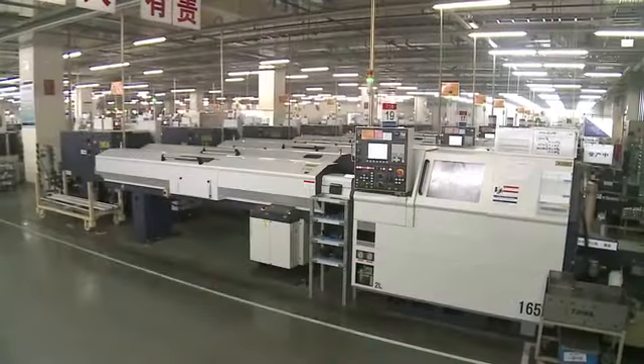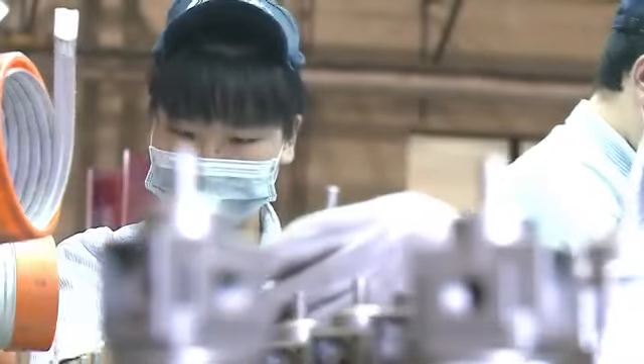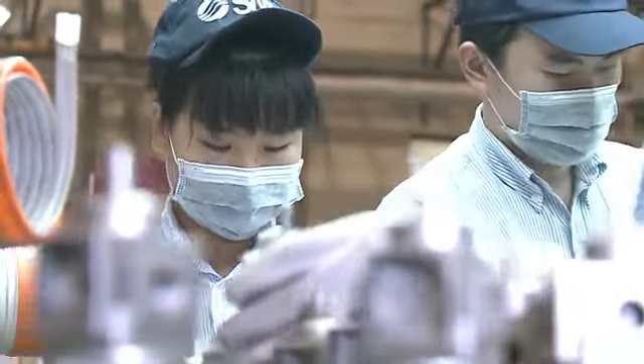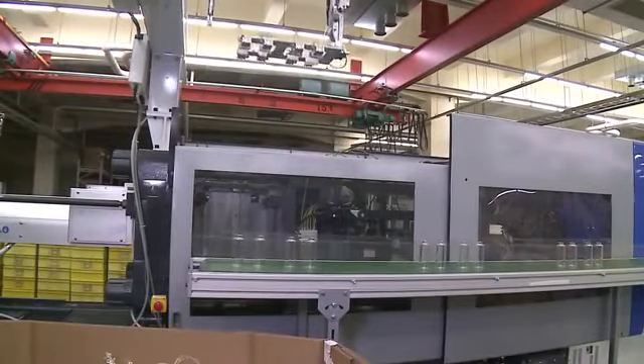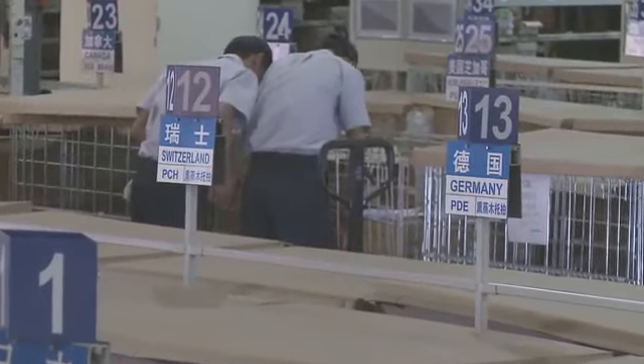SMC China, one of our overseas production facilities, has four factories which perform integrated manufacturing of air cylinders, solenoid valves, FRL combinations, refrigerated air dryers and fittings, supplying products to 76 countries, including Japan.